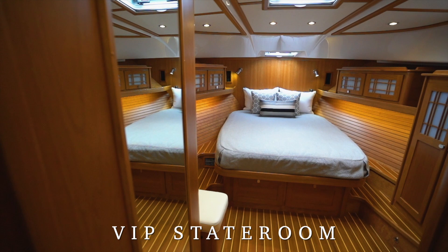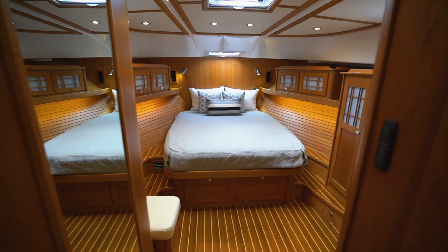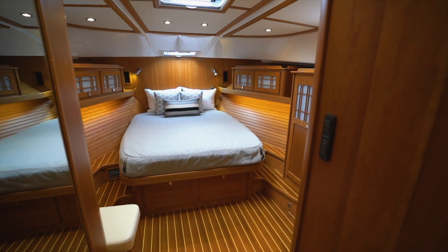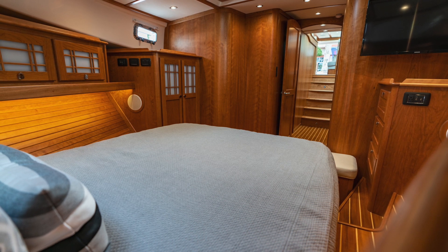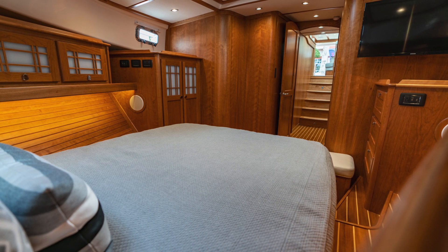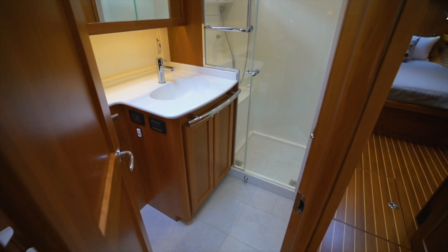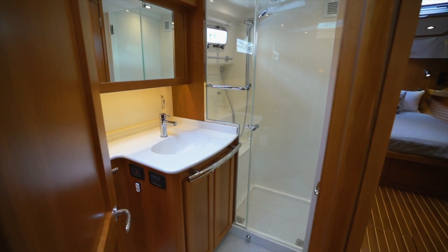Forward, the VIP stateroom features a queen island berth and a comfortable 9-inch memory foam mattress. Storage is plentiful in the many lockers and drawers. Elegant shoji screens highlight the lockers above the berth and an overhead hatch brings in light and air. Sabre's classic craftsmanship abounds in all the details found here. The VIP head is both practical and elegant with modern fixtures and ceramic tile flooring. This head also serves as the day head.